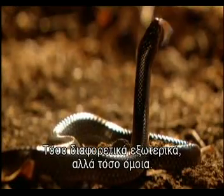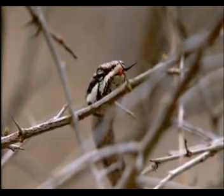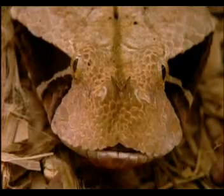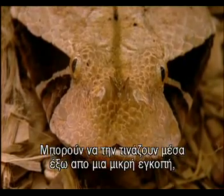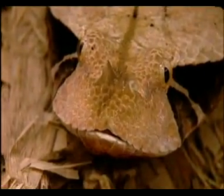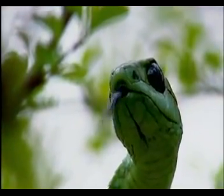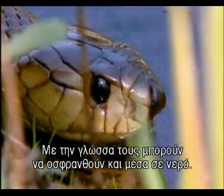So very different on the outside, yet so similar. Every snake has a forked tongue, highly distinctive and a key sensory organ, used for smelling. They can just flick them in and out through a small notch when their mouths are shut. Their tongues can even pick up scent molecules on water.